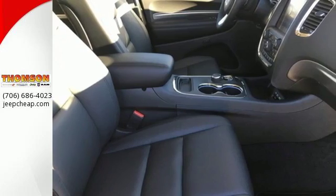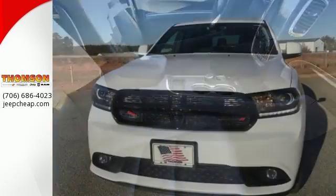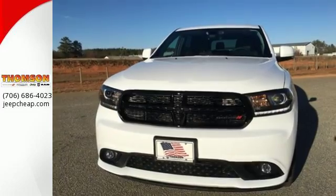You no longer have to choose between style and power. It's all in the Durango. Stop by for a test drive today.